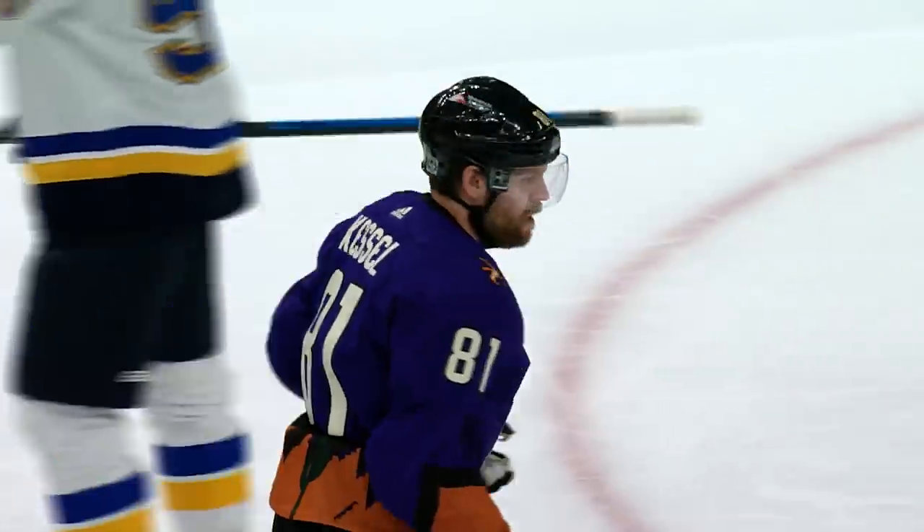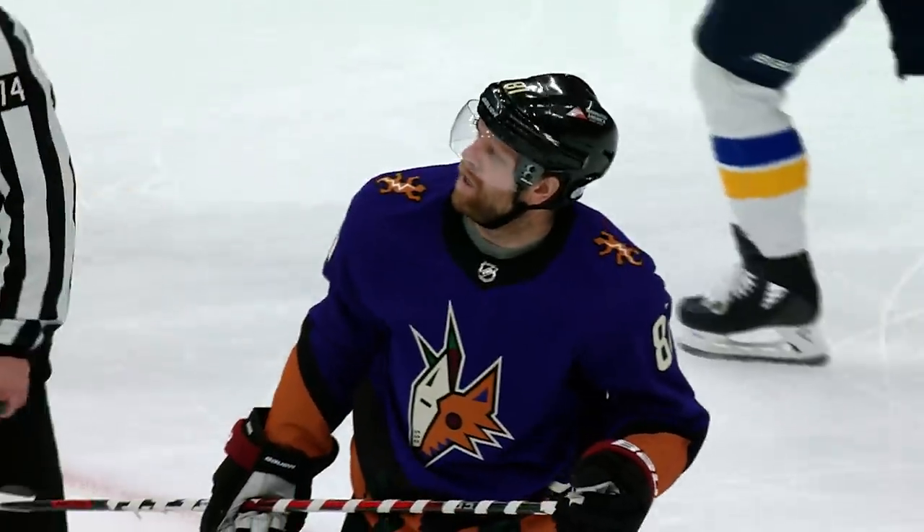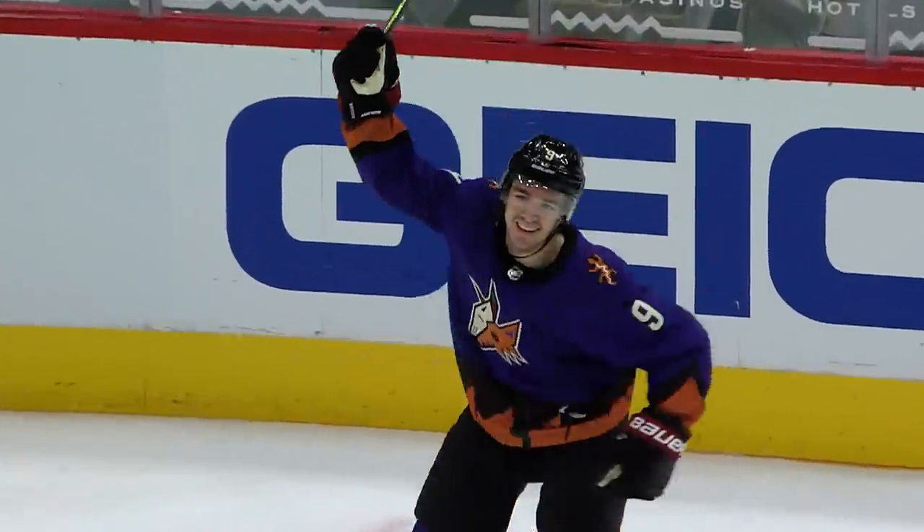I would say the coolest reverse retro one is probably the Coyotes one — it had a little cool tint of purple in there. It was just a lot different than their jerseys are now. I think those are the coolest ones — the ones that are very different from their normal ones.